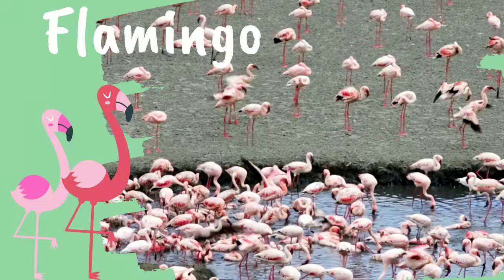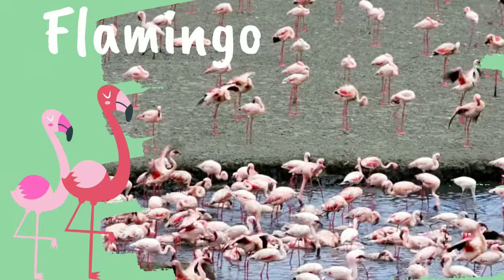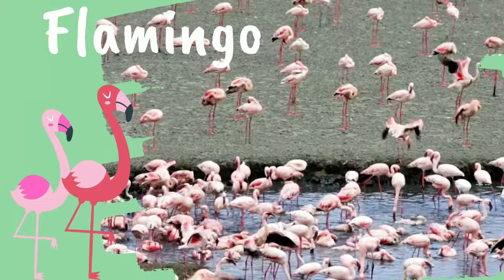Flamingo. It takes approximately 3 years for flamingos to grow pink feathers.